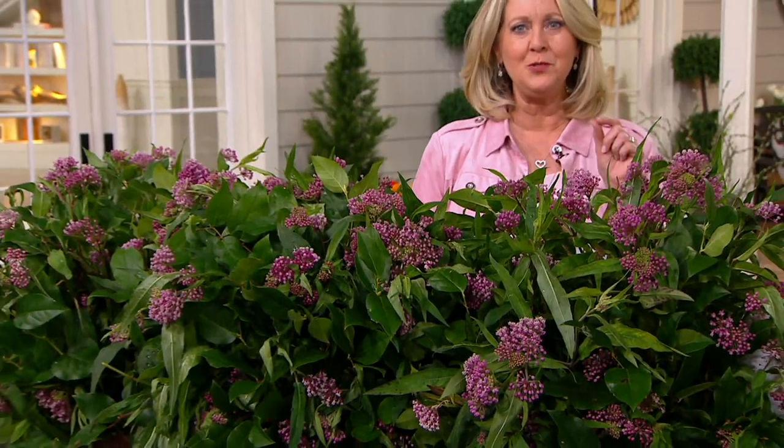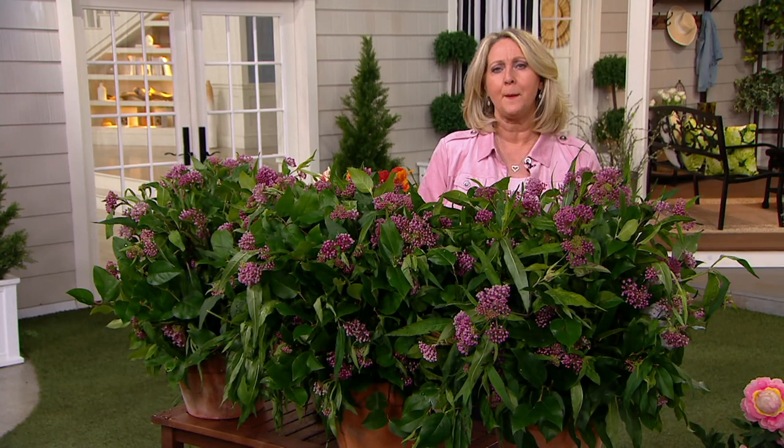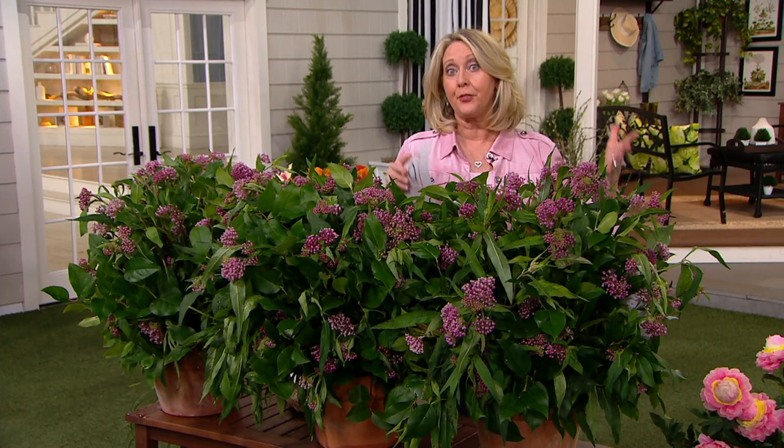She owns her own shop in the Philadelphia area. It's called Valley Forge Flowers, and I'm sure you've heard of Valley Forge. There is a Valley Forge, Pennsylvania, but she's in Wayne, Pennsylvania. The whole thing is that she is a third generation florist.